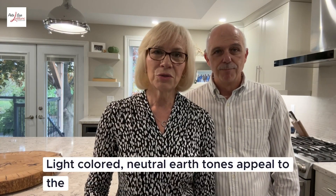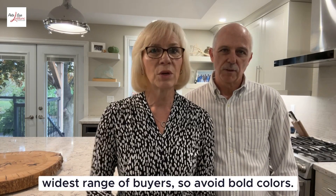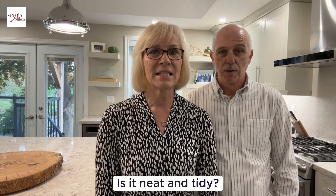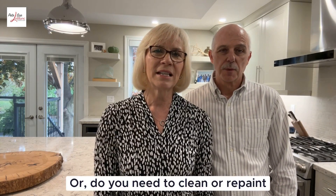Another one: pick up a paintbrush. Are your colors outdated? Light-colored neutral earth tones appeal to the widest range of buyers, so avoid bold colors. Enhance curb appeal — it's the first impression for buyers. Is it neat and tidy, or do you need to clean or repaint your front door or trim the shrubs?